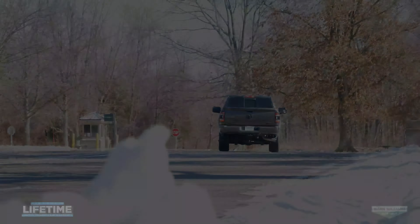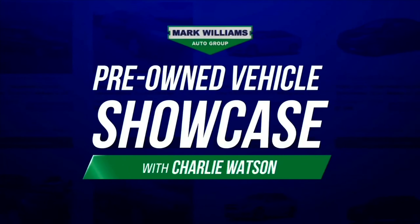Well, there you have it guys — another pre-owned vehicle showcase is in the books. This truck is basically brand new. If you would like to learn more about this 2500 or any of the other inventory that we have in stock, feel free to give us a call anytime or visit us online. Thanks so much for watching, have a great day, and we'll see you soon.